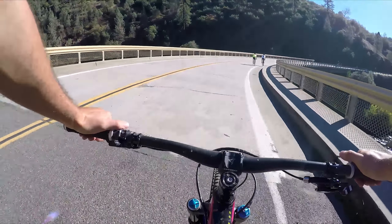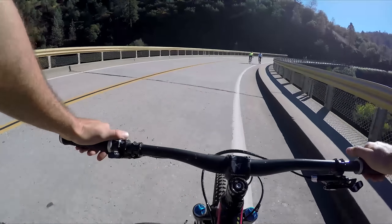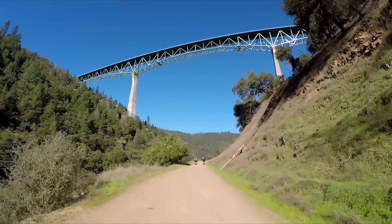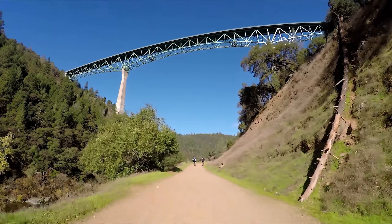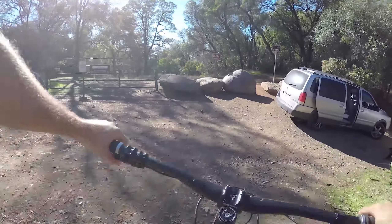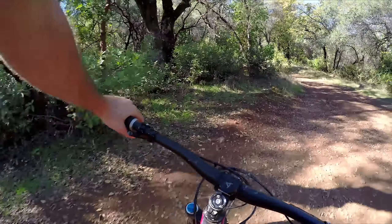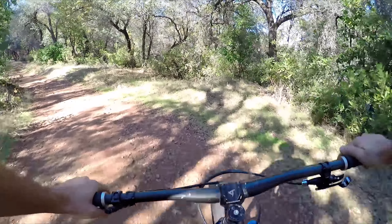We're back here at the confluence. Going to go across this bridge, then head underneath the Forest Hill Bridge and up Clementine Road. This is where we turn off Lake Clementine Road and head towards Fuel Break — it'll be on the right-hand side. Then we continue uphill on this double track all the way up to the top of Colvert.